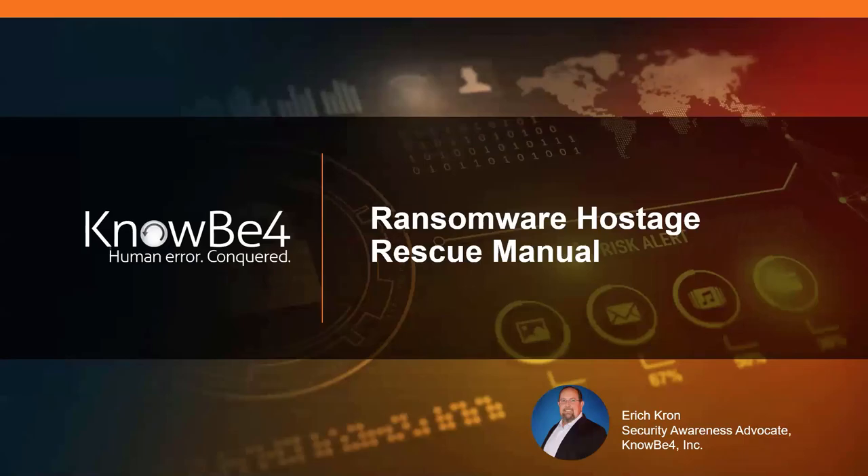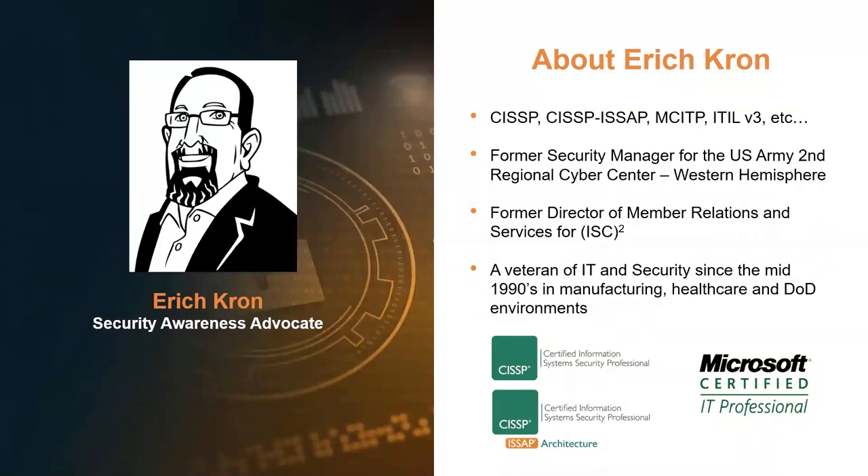There's been a lot of organizations that have found just how bad ransomware attacks can cripple an organization, and you really don't want to be running around trying to find an incident response plan in electronic format when all of that stuff's gone away. My background: I'm an IT and security guy. I've been around since the 1990s. I worked with IAC Squared and with the Department of Defense for about 10 years over in the Fort Huachuca area.